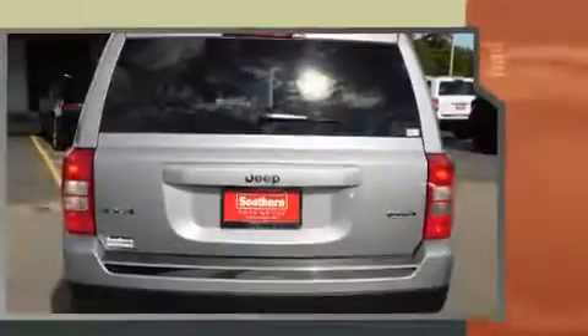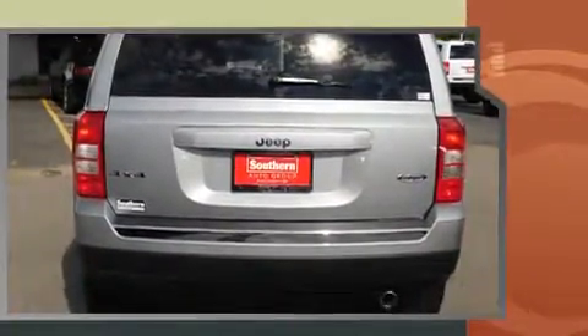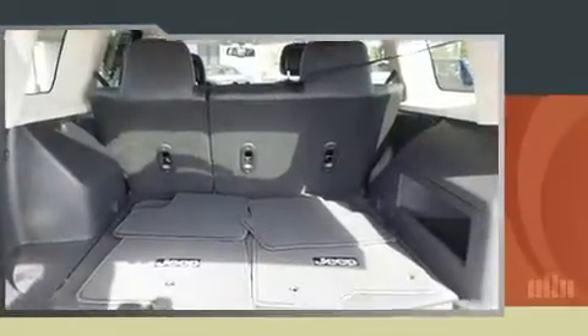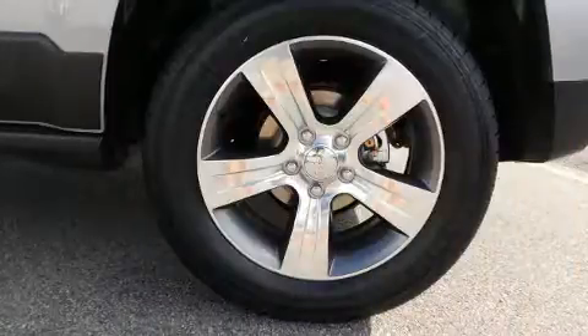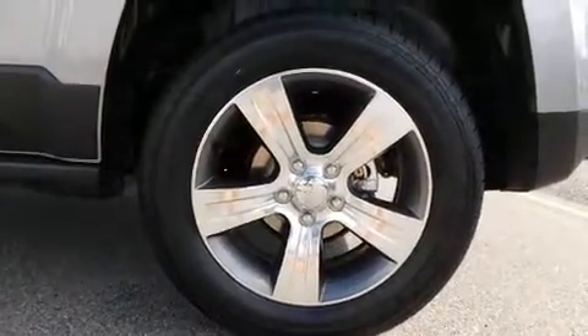A wealth of standard features mean that you no longer have to sacrifice, like heated seats, leather upholstery, a tachometer, an automatic dimming rearview mirror, front fog lights, heated door mirrors, and the power moonroof opens up the cabin to the natural environment.